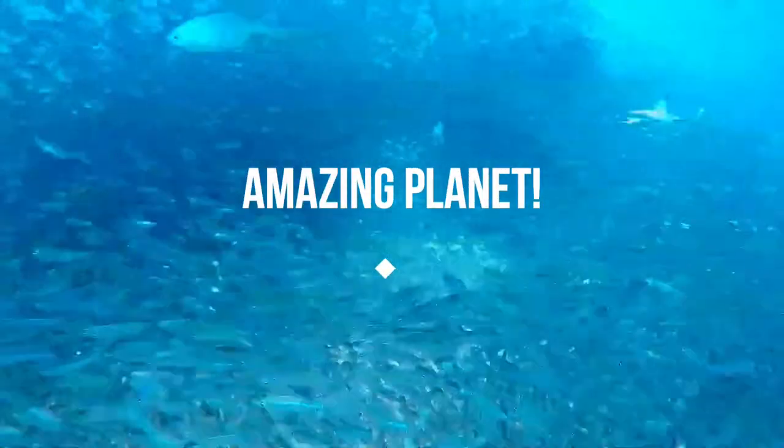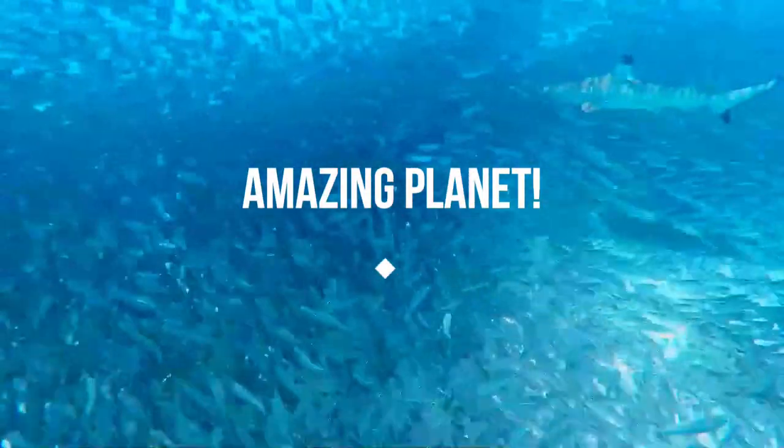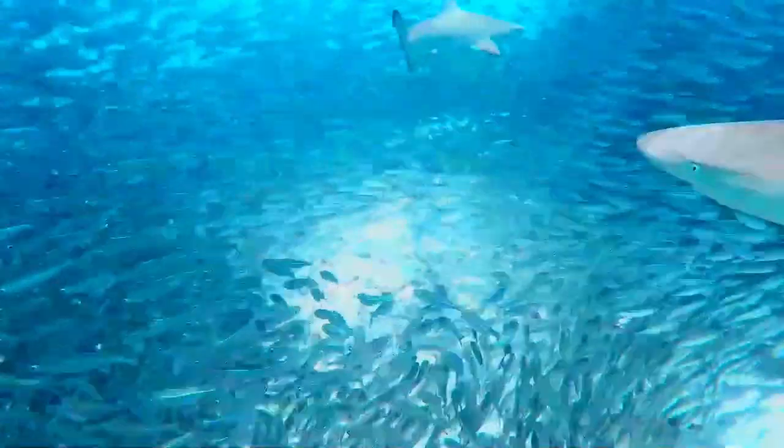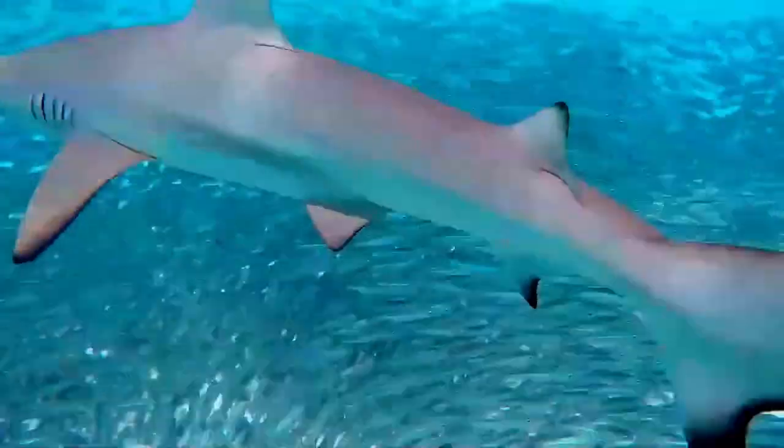I am very glad to see you again. Do you find time for birdwatching? If you haven't tried yet, please visit your park and spend some time — you will be amazed for sure.